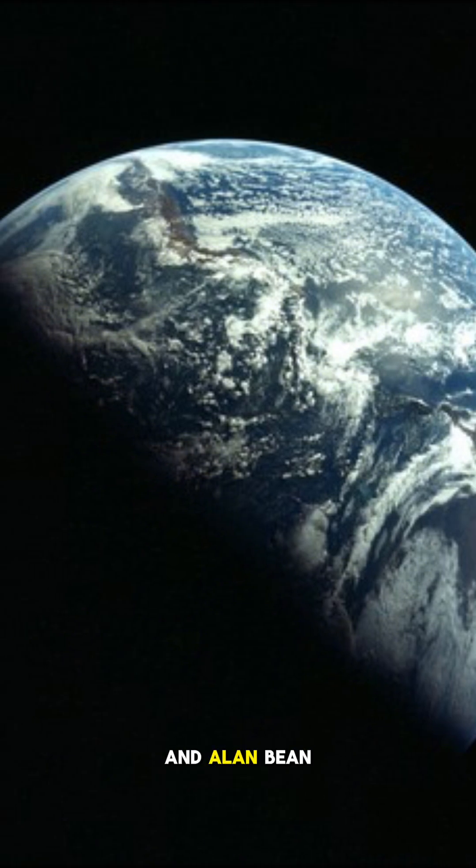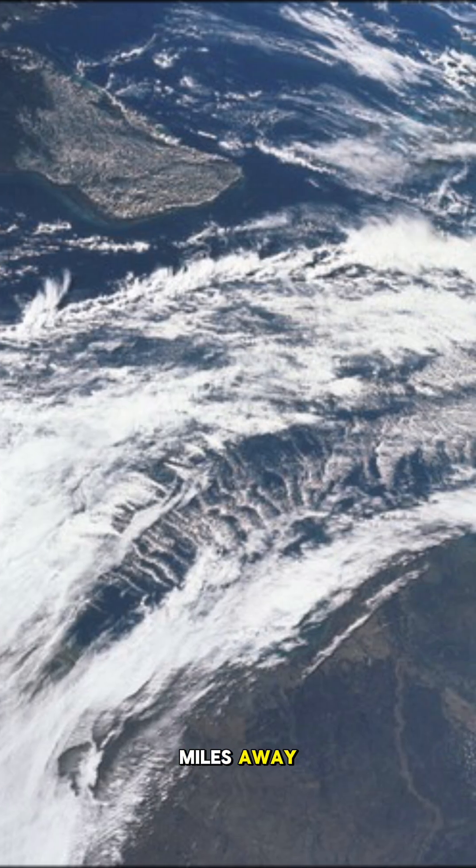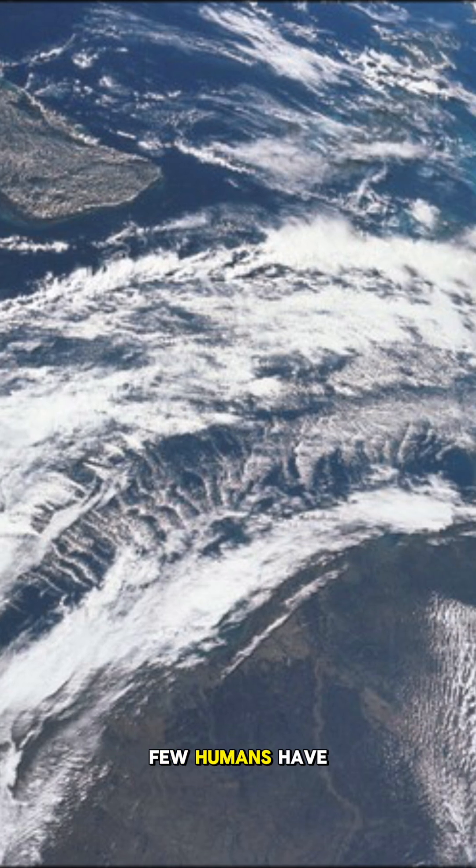For astronauts Charles Conrad Jr., Richard Gordon Jr., and Alan Bean, this was the view looking back from over 30,000 miles away — a perspective very few humans have ever known.